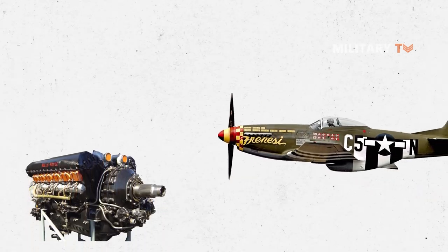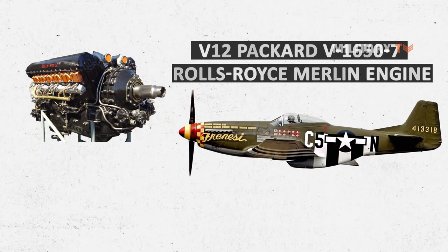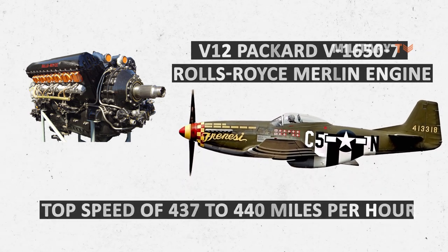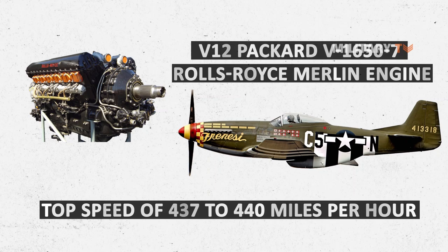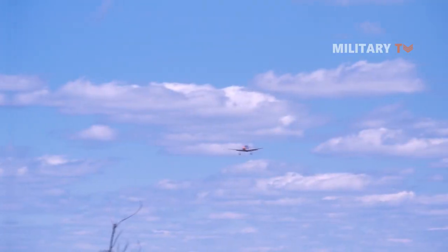Besides that, the updated P-51 was powered by an outstanding V-12 Packard V-1650 Rolls-Royce Merlin engine, making it capable of flying at a top speed of 437 to 440 miles per hour and reaching an operating ceiling of over 42,000 feet, well beyond what the Allison engine could have done.